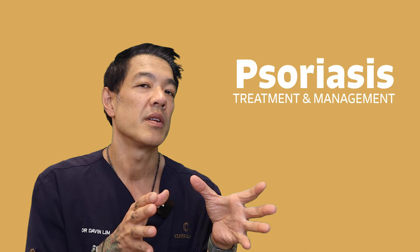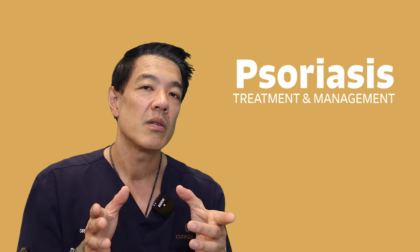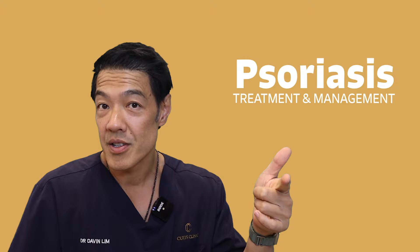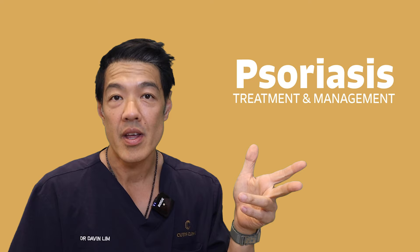So guys, summary is this: your dermatologist will formulate a treatment plan based upon your psoriasis. If you like natural remedies, certainly consider supplementation with fish oils, psoriasis diets if they work, as well as phytotherapy. Check out more on how dermatologists treat psoriasis down below. Thank you.